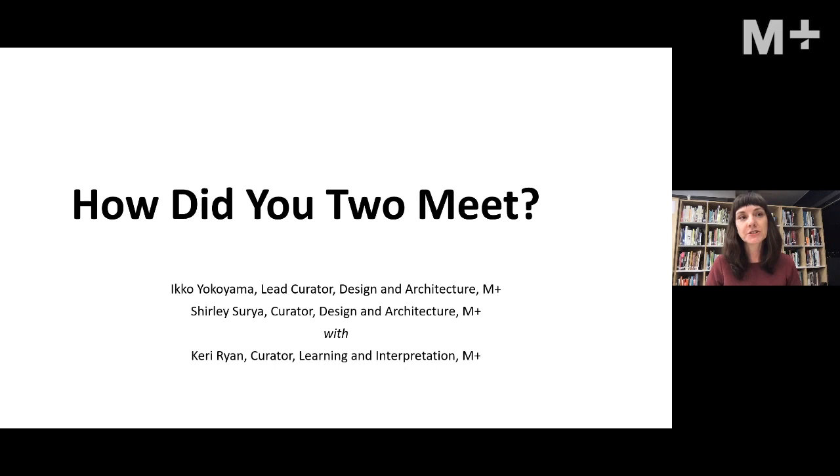Today we're bringing you the first in a series of talks with our curators as they introduce pairs of objects in the M Plus collection. The Canadian Centre for Architecture in Montreal has challenged us to try out one of their recipes for public programs. We chose the recipe: 'How did you two meet?' Pick the oldest object in the collection, then pick the newest, and have the curator narrate a story connecting the two.